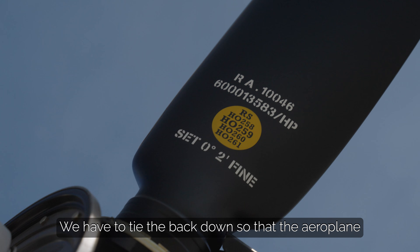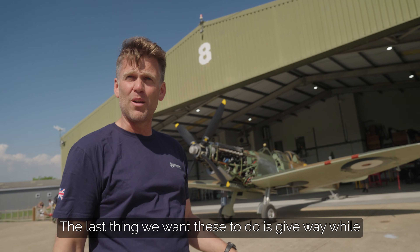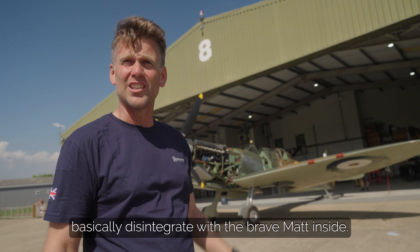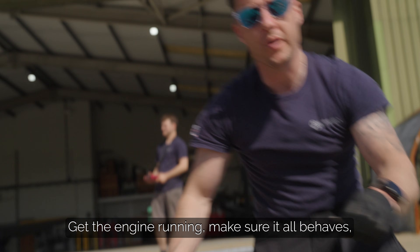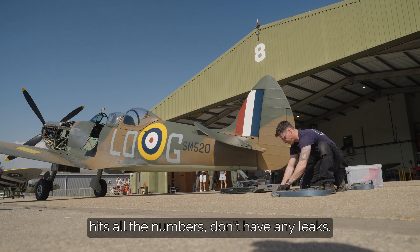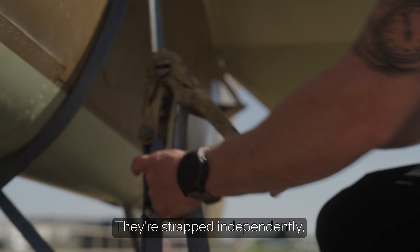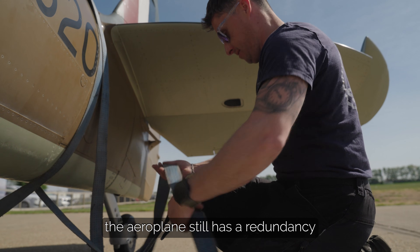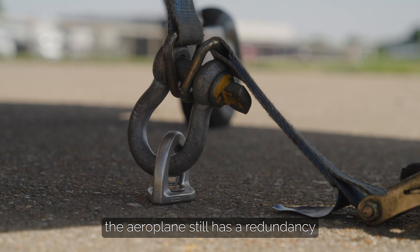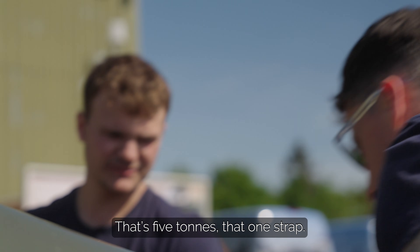We have to tie the back down so that the airplane doesn't tilt forward. The last thing we want is for these to give way while we're doing this check, because the airplane will basically disintegrate with the brave mat inside. Get the engine run and make sure it hits all the numbers, no leaks. Very heavy-duty straps, strapped independently, so if either part fails the airplane still has redundancy. They're rated at five tons per strap.